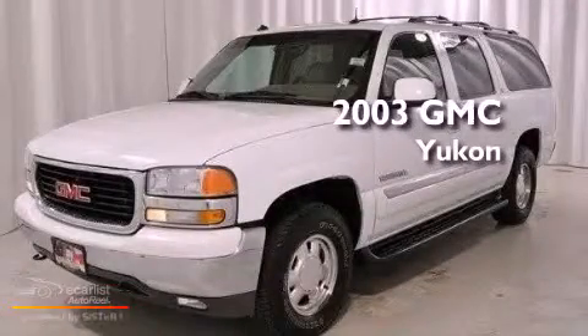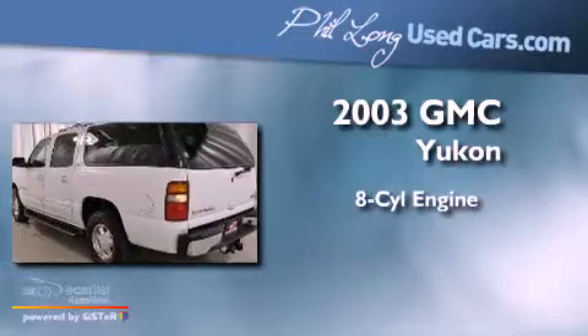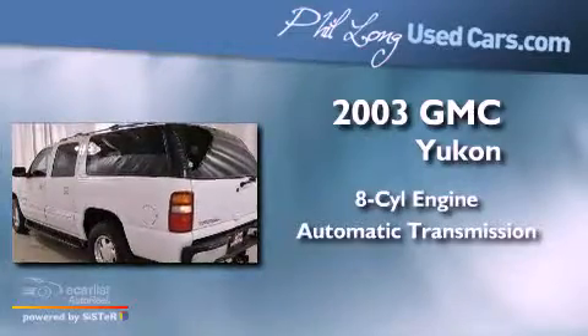This is a 2003 GMC Yukon. It has an eight-cylinder engine, an automatic transmission, and four-wheel drive.